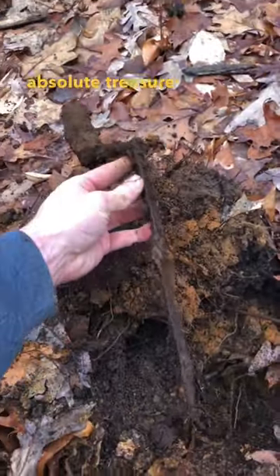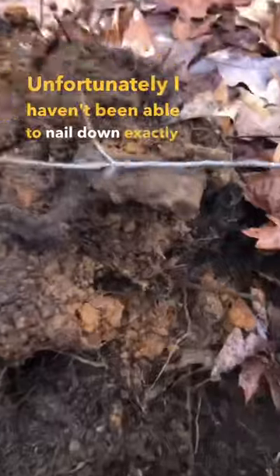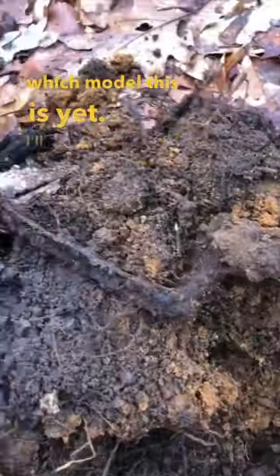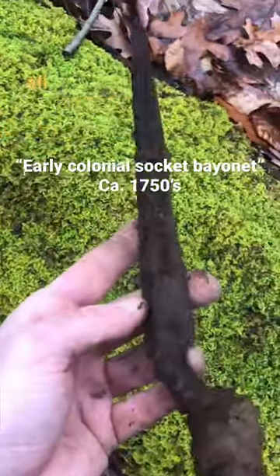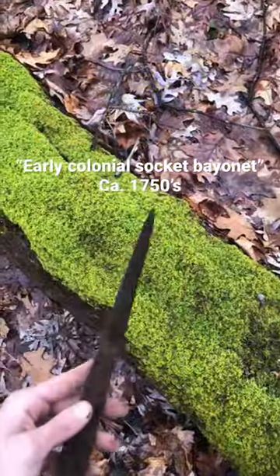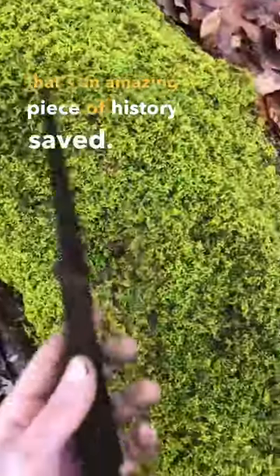Then I got this one iron signal that ended up being absolute treasure — this is a complete bayonet. Unfortunately I haven't been able to nail down exactly which model this is yet; I'll put the dimensions up on the screen, hopefully somebody out there could help me out. I found things from the mid-1700s all the way to the early 1800s, so this could be Revolutionary War or War of 1812, but either way that's an amazing piece of history saved.